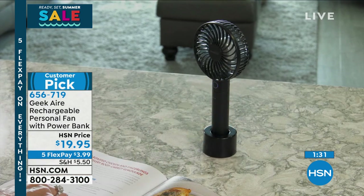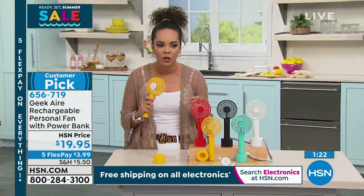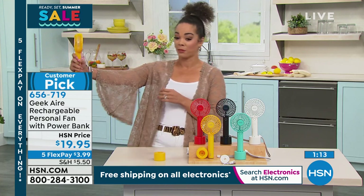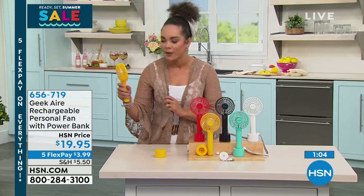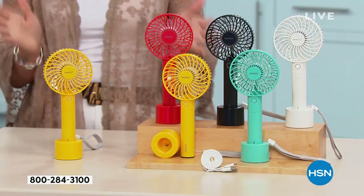There's always been a moment in life where you wish you had a fan. We've had paper fans that break. This one has five settings — and on turbo it's truly incredible. Now that we're going into summer — officially June 20th — it's a great time. You get a one-year limited warranty on this. Item number 656-719, customer pick with 4.8 stars and nearly 100 reviews.